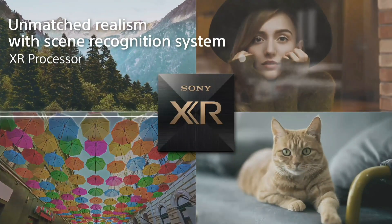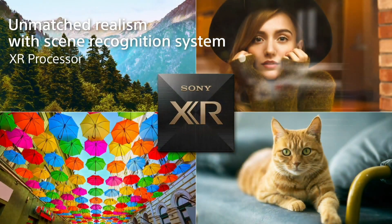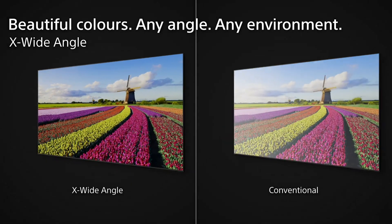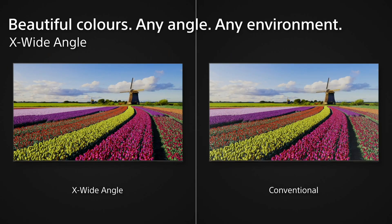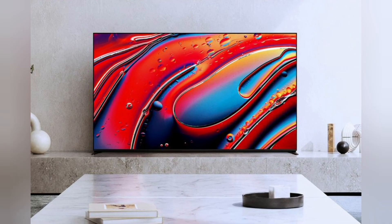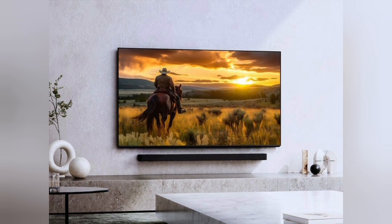A new scene recognition system can detect the context of a shot to better handle detail and clarity, while an improved face detection system can now tell if something's a face and adjust that part of the image's appearance for a more natural look — even if the face only appears in profile, is only partially visible due to an extreme close-up, or if there are multiple small faces to detect in a crowd scene.